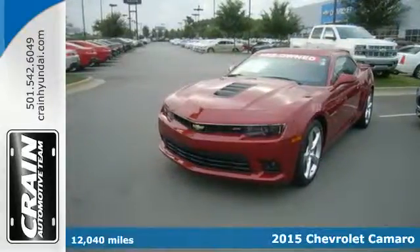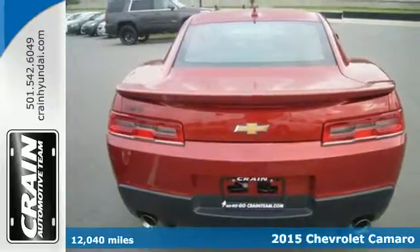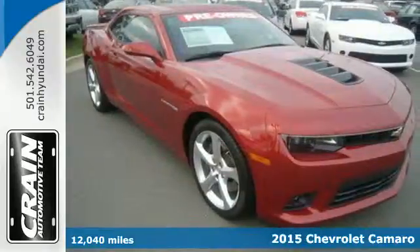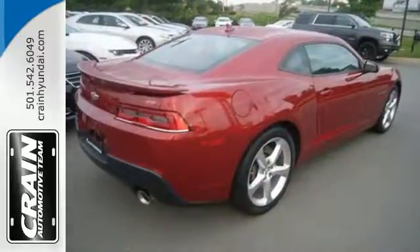Here's a 2015 Chevrolet Camaro. If you love to drive, you will love this Camaro. It has a provocative look with bold lines, muscular haunches, and dual exhaust.